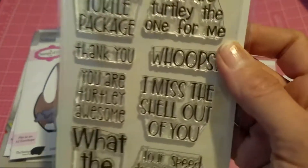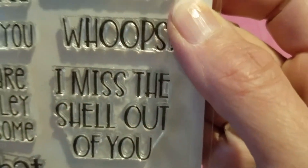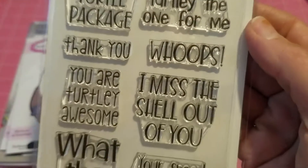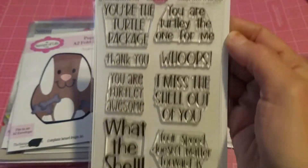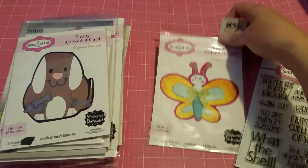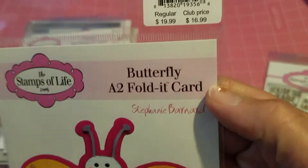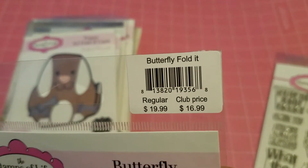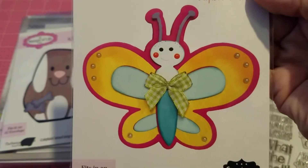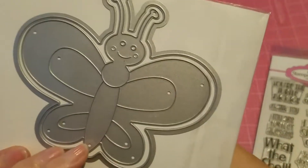This is the extra that I bought — extra sentiments called 'Words for Tori,' that's it right there. It's just a couple of extra sentiments to use with the club set. And I also bought this butterfly A2 folder card die, and I think it's just too adorable, too cute. That's the die — I can't wait to play with this one.